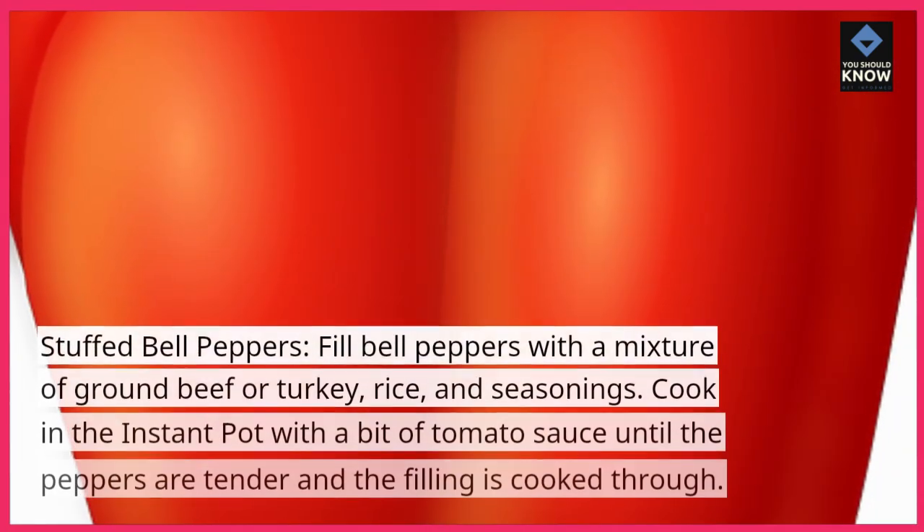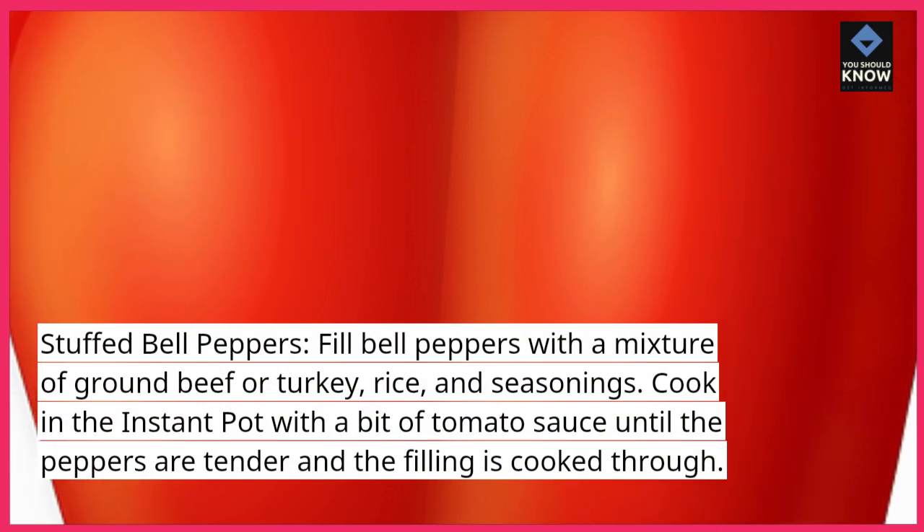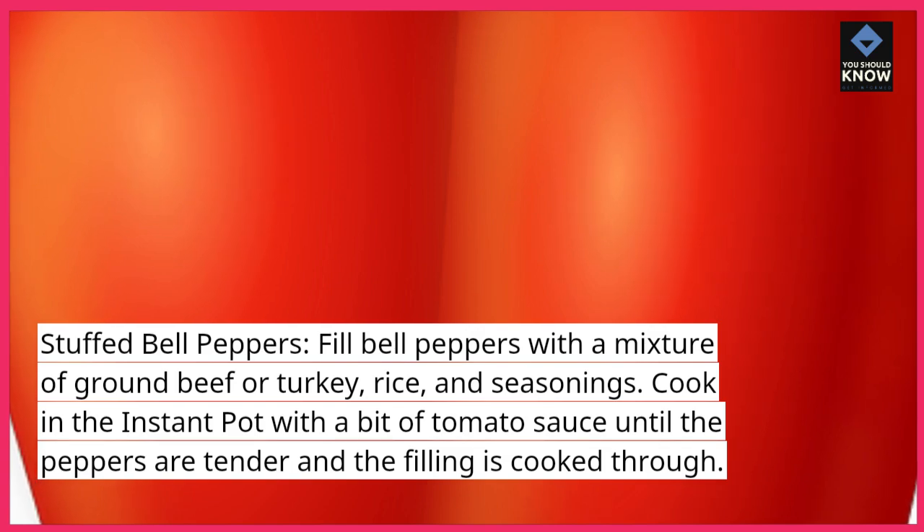Stuffed bell peppers: fill bell peppers with a mixture of ground beef or turkey, rice, and seasonings. Cook in the Instant Pot with a bit of tomato sauce until the peppers are tender and the filling is cooked through.